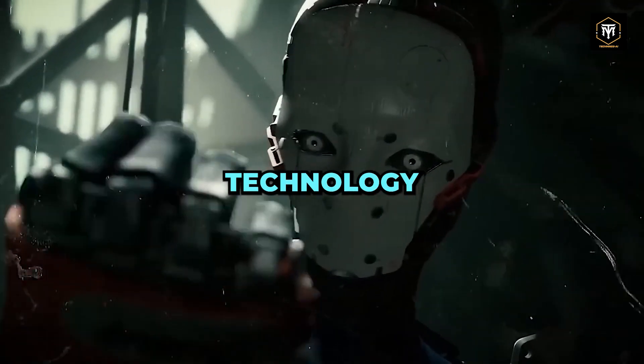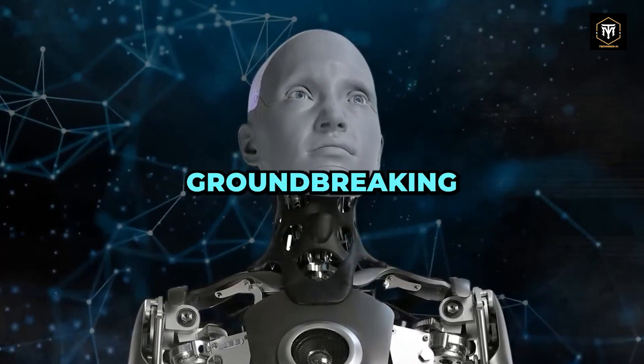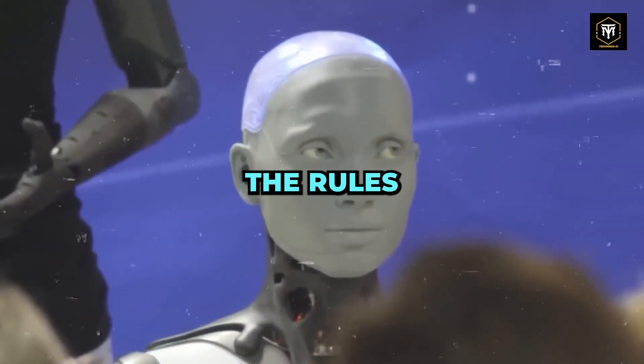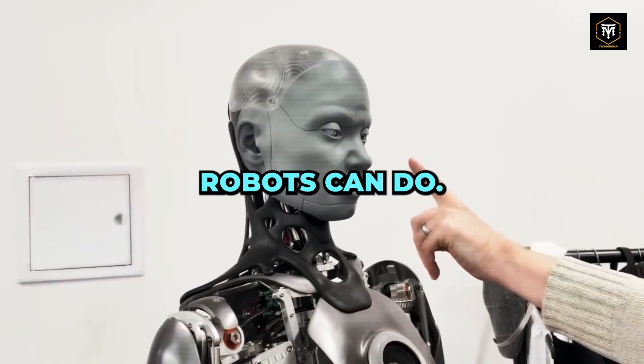Step into the fascinating world where technology and creativity converge. Meet Ameca, a groundbreaking humanoid robot created by the brilliant minds at Engineered Arts UK. This incredible marvel is rewriting the rules of human-robot interaction and pushing the boundaries of what robots can do.